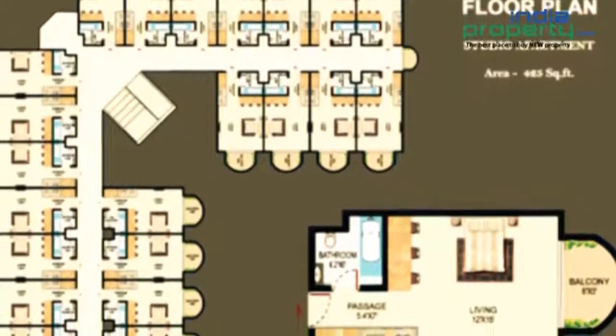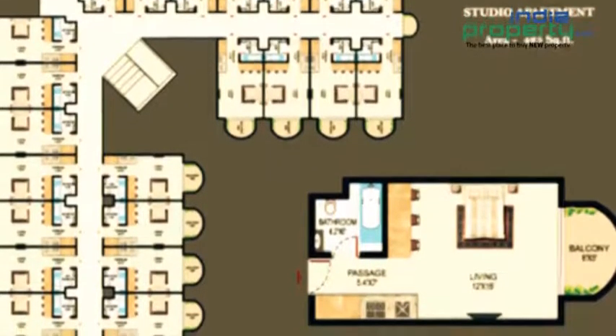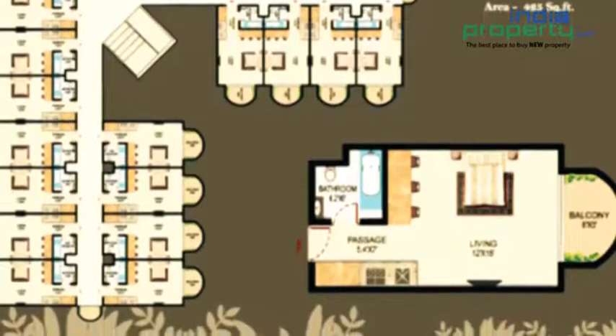1 BHK service apartment on 675 square feet built-up area, 2 BHK service apartment on 1040 square feet built-up area, and 3 BHK service apartment on 1410 square feet built-up area.